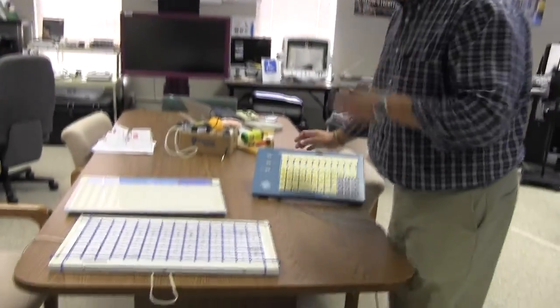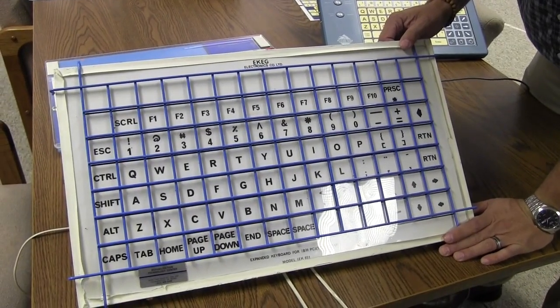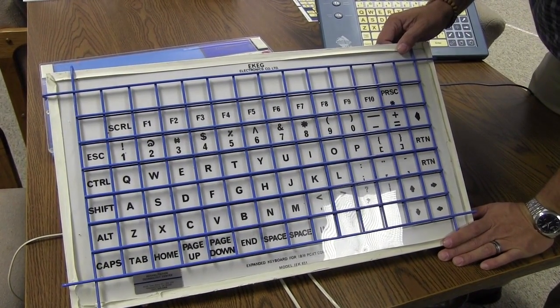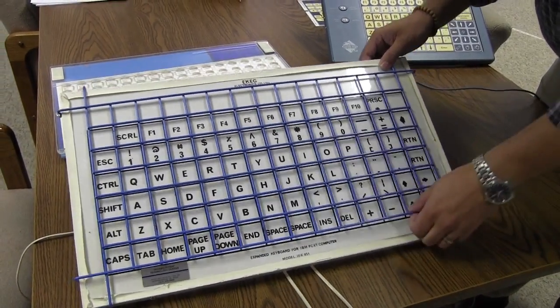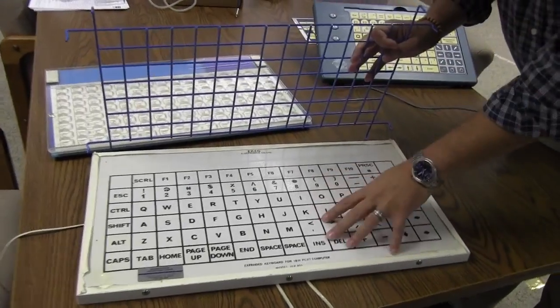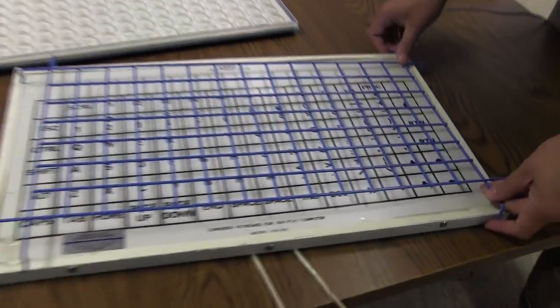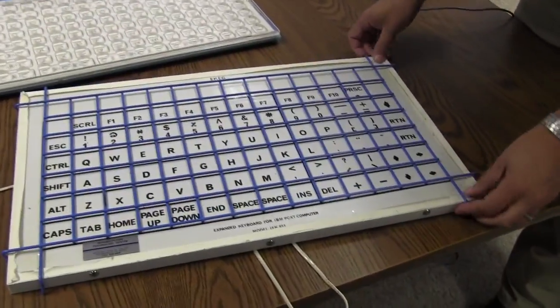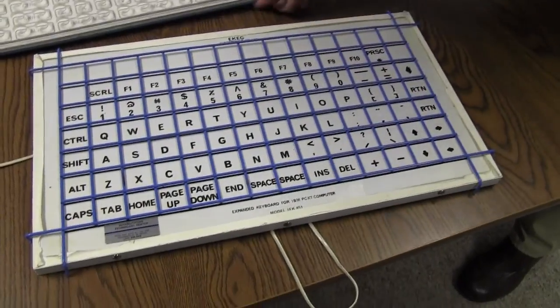The first item I want to show you in Assistive Technology Then and Now is a series of keyboards, and I have some here on the table right now. These are the predecessors to some technology that folks might be familiar with today. This is from EK-EG, and it's just called an Expanded Keyboard, and it works on an old IBM PC computer. You'll see it's a large size keyboard, and this is actually just a photocopied piece of paper that's been laminated, and then it has a screen grid here, or a keyguard, basically that's just an old, old piece of metal wiring.